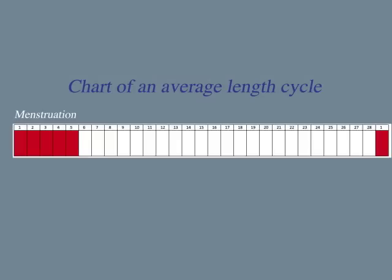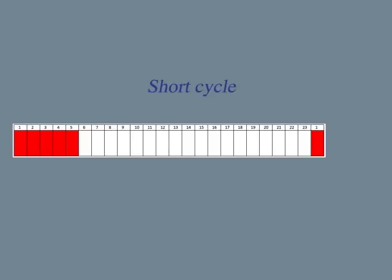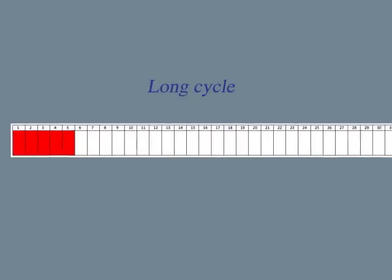The number of days that you experience this unchanging pattern will determine the length of your cycle. In an average cycle, this pattern of infertility lasts for a few days. If your cycle is short, you may not experience any days of this infertile pattern. In a longer cycle, you will have more.